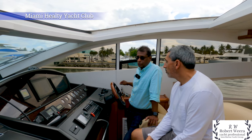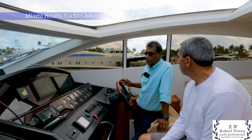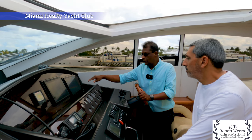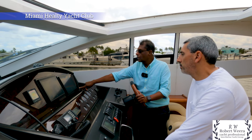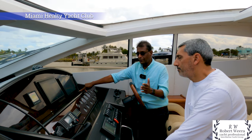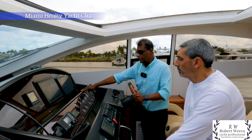You can just use the power of the two engines to dock the boat easily. The seller of this Sunseeker has installed two brand new Garmin electronics. It has a SIMRAD autopilot and an ICOM VHF radio.